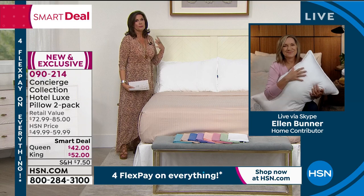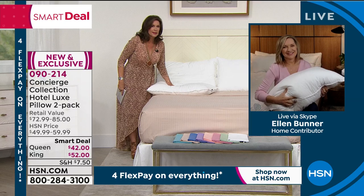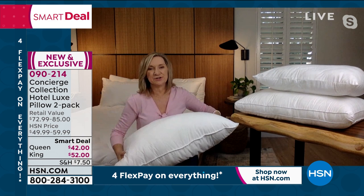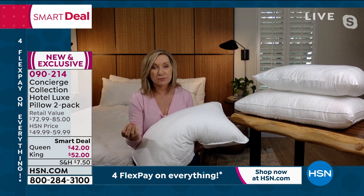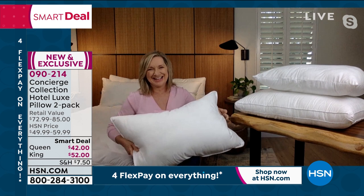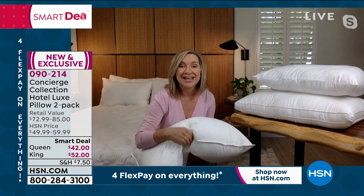I've sold pillows and linens at HSN for over 20 years, and these are my favorite pillows I've ever presented. Pillows have a really short lifespan — you should be updating them every 18 months to two years. What's different about these is everything: from the cover, we did a 350-thread-count breathable cotton sateen with a beautiful Swiss dot pattern, silky and soft and really pliable. What's really special is what's on the interior — we use an upgraded gel fiber inside, so it really responds to whatever type of sleeper you are.